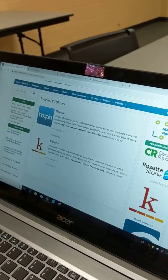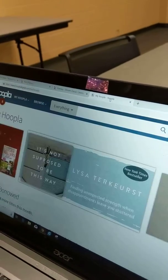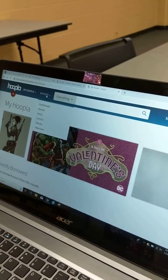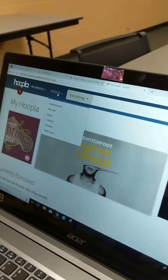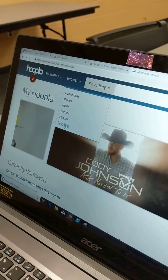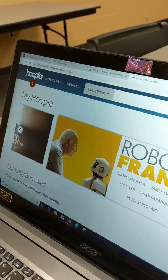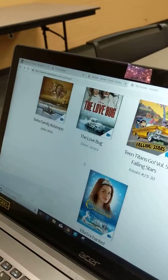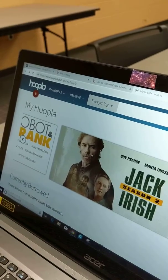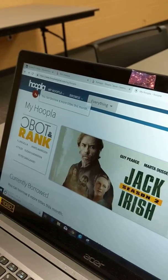We also have access to Hoopla, and you can search for a particular movie or TV show. You could browse either by format — a movie, a TV show, as well as audiobooks, ebooks, comics, and music — or you can look through the recommendations. For Hoopla you can either download or stream your movie, and you also get those for three days and you can have eight checkouts per month per card.